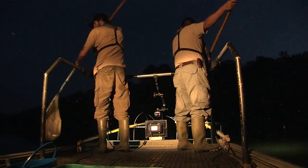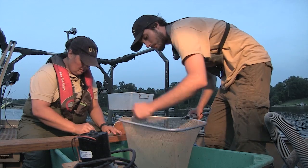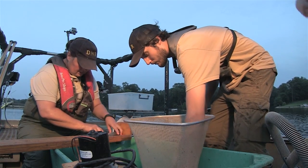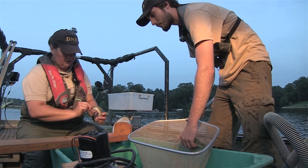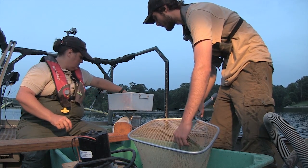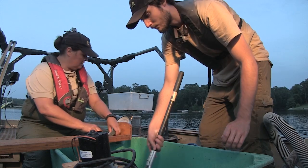We'll look at the different species that we have, get some measurements and weights and basically see how the fish have progressed. We know the majority of the fish are what we call year-old fish — they were stocked last year, so they should be one year old right now. We'll just see how fast they're growing.